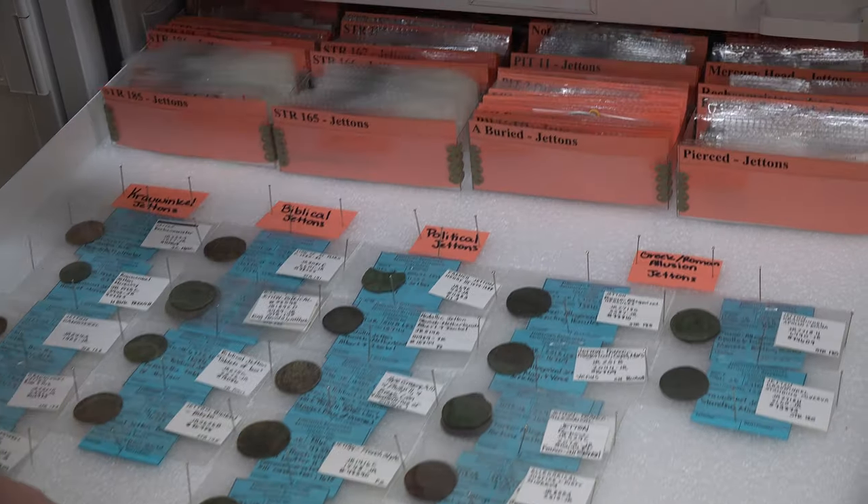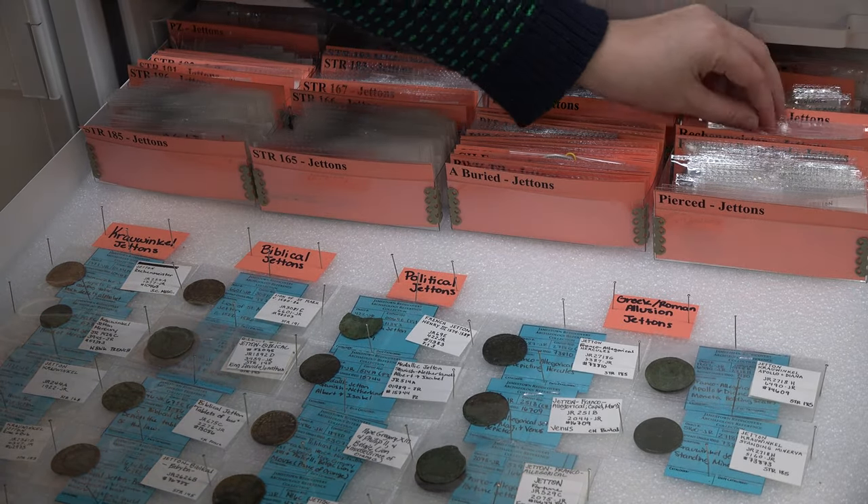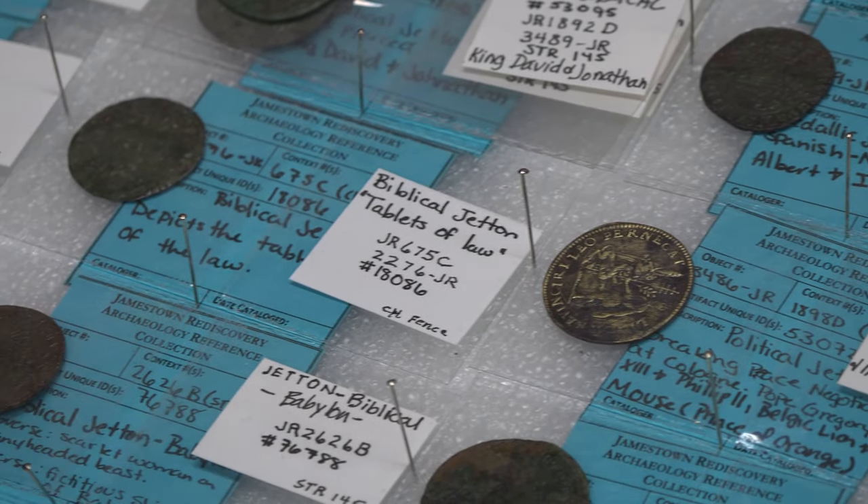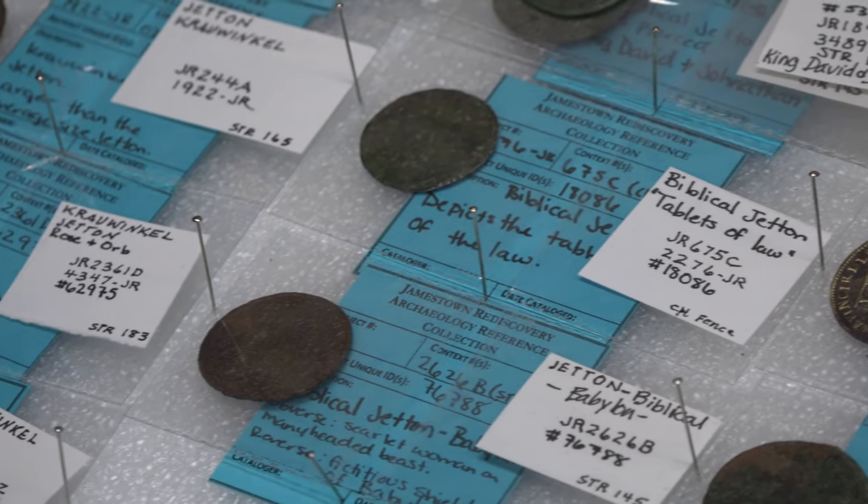We have nearly 500 Jettons in the collection here at Jamestown. Jettons were originally manufactured as coin counters. They were spread out on a table and used to balance books. However, because we found so many here at Jamestown, it's likely that they were being used as currency.